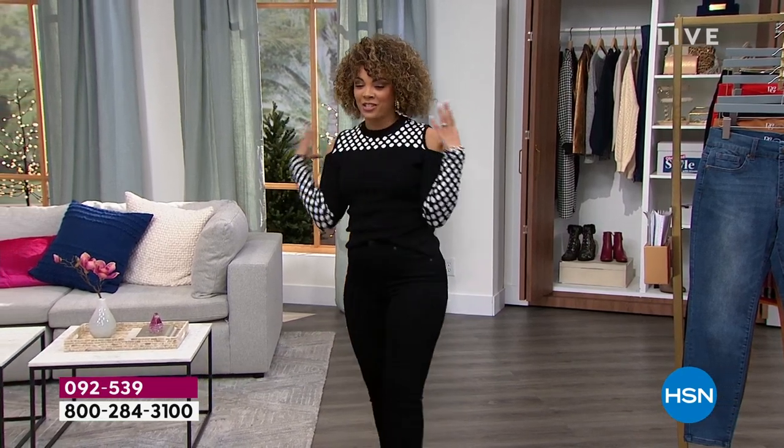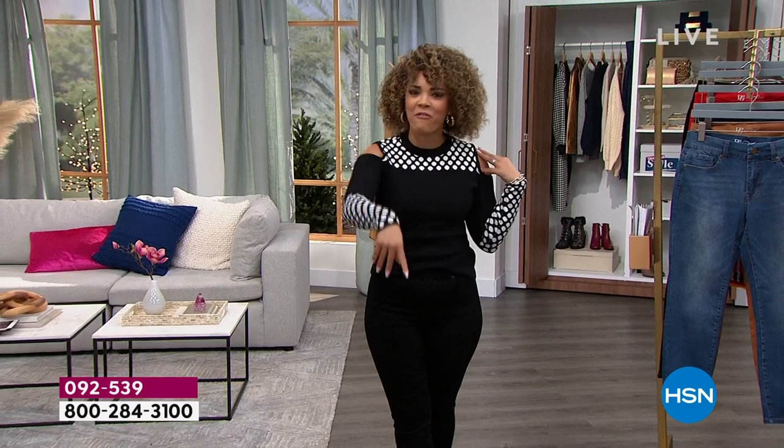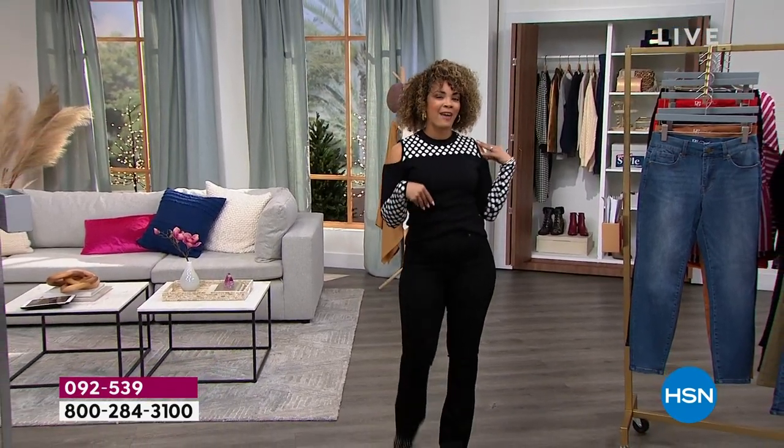I'm excited for the launch of Victor Glamod just around the corner — go refresh your coffee and come on back for this launch.